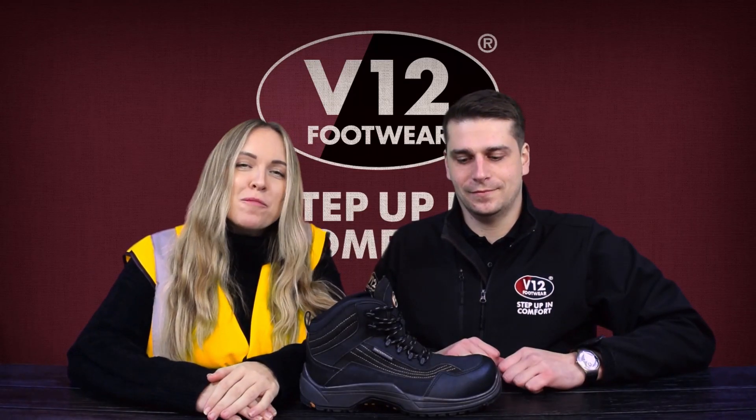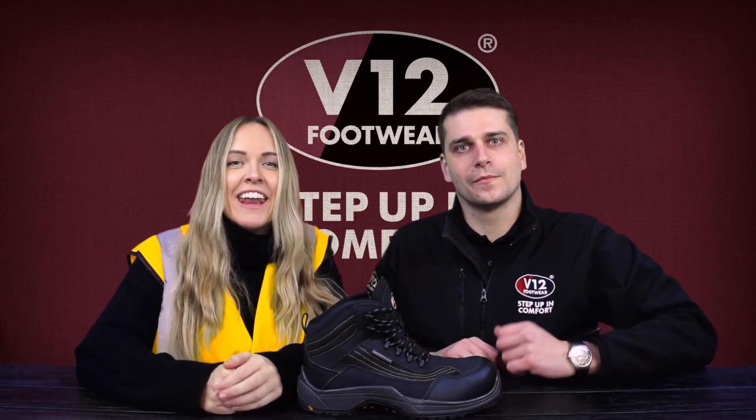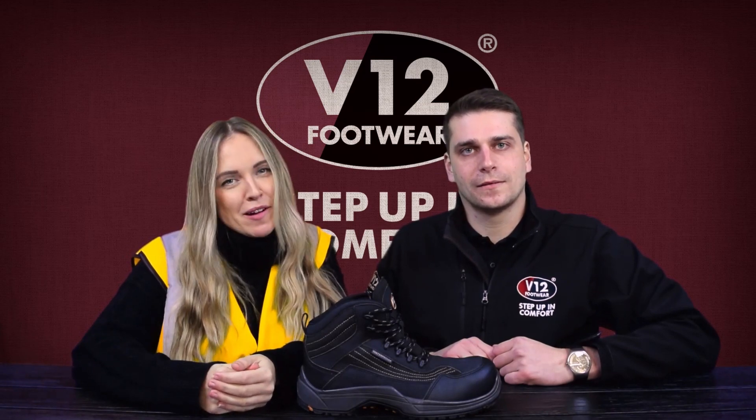Today we're taking a look at V12's best-selling safety boot, the Cayman, and how it has a solution for every wet weather problem.